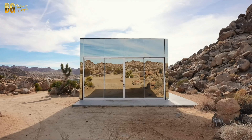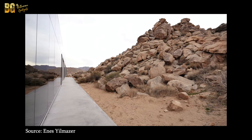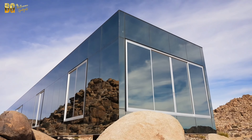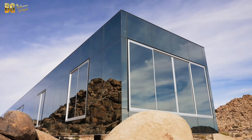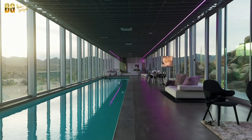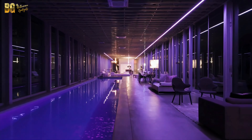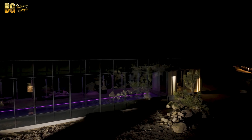The Invisible House is not just about aesthetics — it's also a marvel of modern technology and sustainability. The home is equipped with energy-efficient systems, including solar panels and advanced climate control, ensuring that it remains comfortable year-round while minimizing its environmental impact. One of the most unique features of the house is its indoor swimming pool, which runs parallel to the living space, creating a seamless flow between indoors and outdoors. The pool is framed by sliding glass doors that open up to the desert, allowing you to enjoy a swim while taking in the breathtaking views.